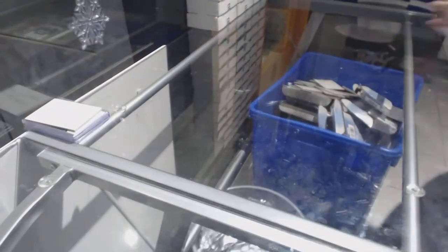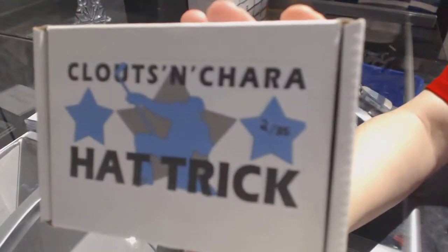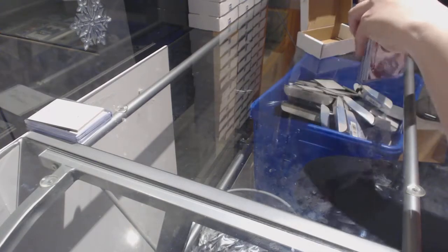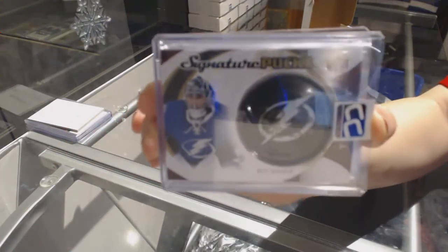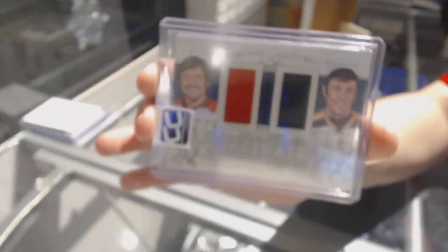Box number 2 is also for my collection. We've got a Signature Pucks of Ben Bishop. A Classmates dual jersey of Phil Esposito and Bernie Perron.